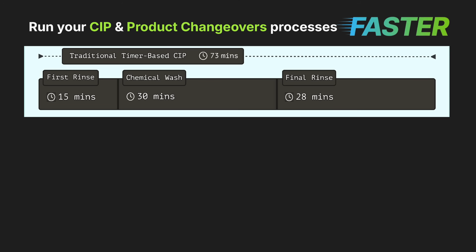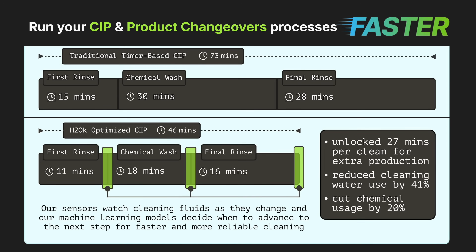With so much variability between lines, equipment, skews, and operating conditions, true optimization will always be a challenge. Now imagine if you could sense what's actually in your pipes in real time and adjust every step in your CIP cycle accordingly. That's exactly what H2OK is doing.